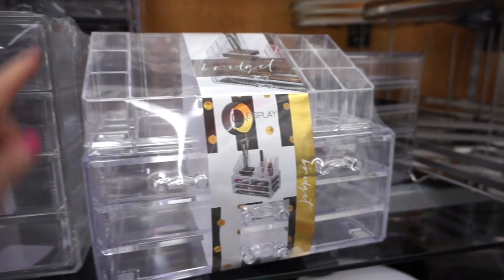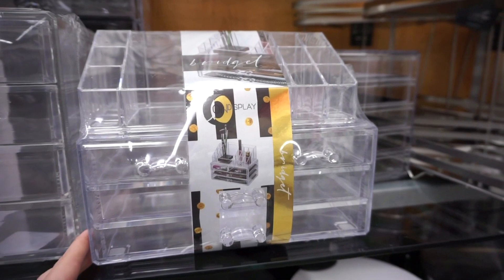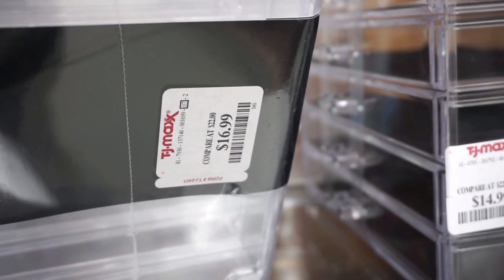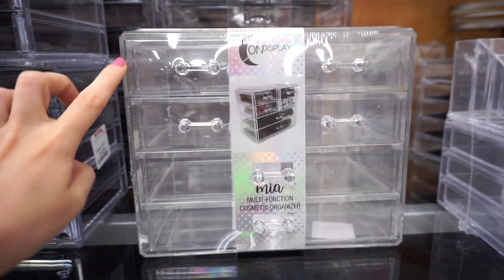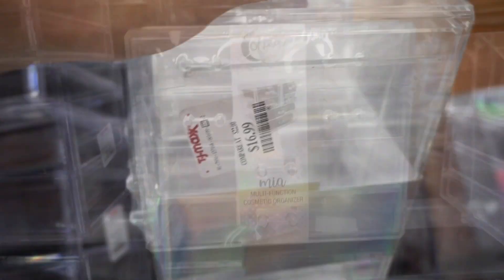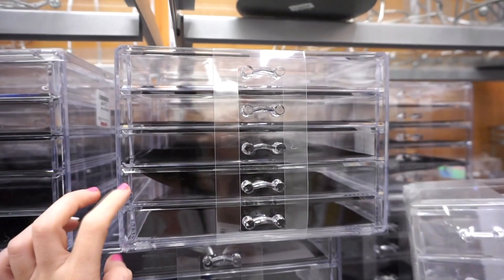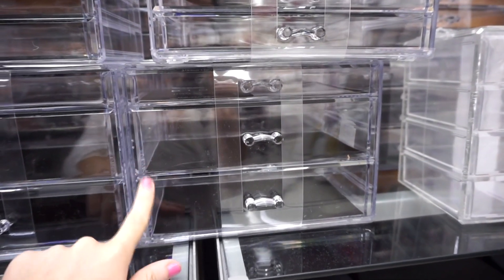I found a really cute organizer with two sections: drawers on the bottom and little slots on top for lip and eye products — it was $16.99. They also had one with four smaller drawers and two bigger drawers, perfect for makeup and jewelry, also $16.99. Then there's a set of five thin drawers with little handles for $14.99, really nice quality. And another one with three drawers — two larger and one thin — also $14.99.